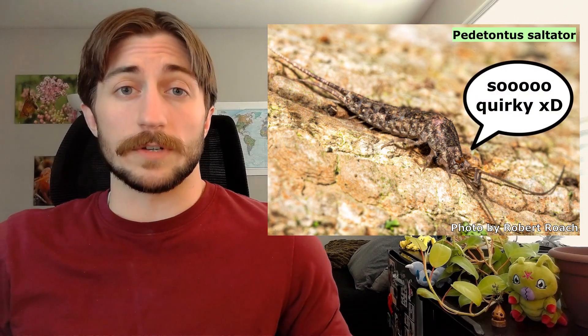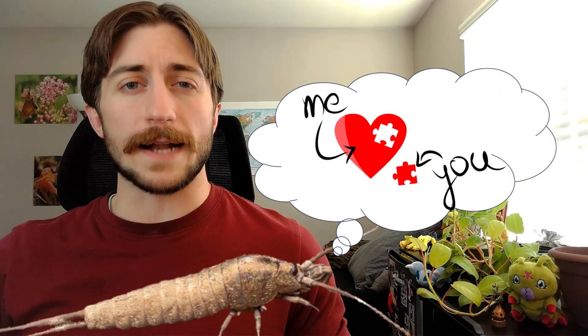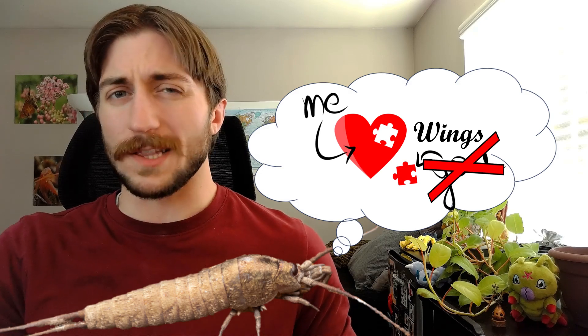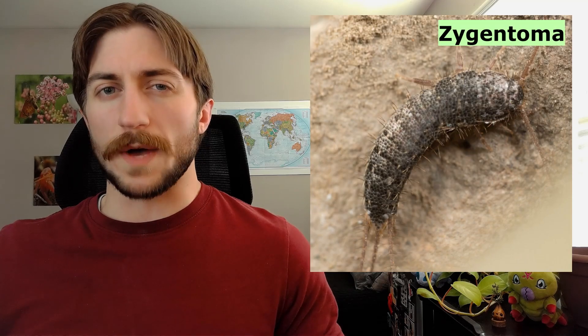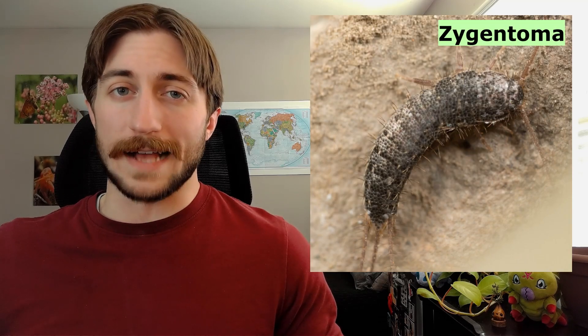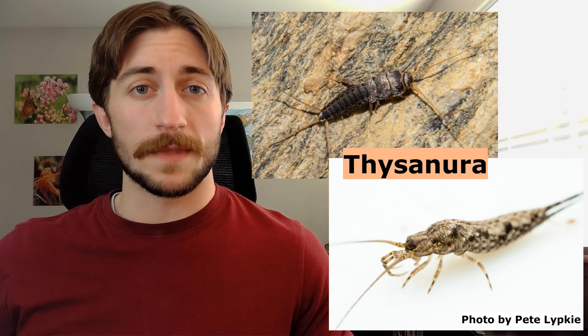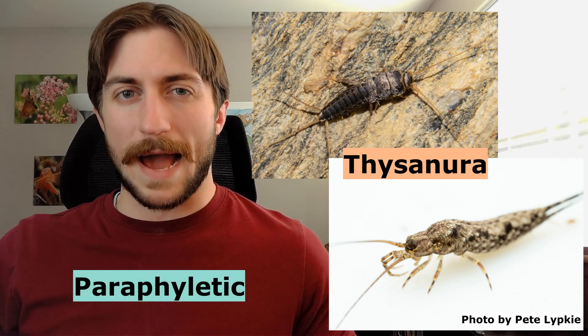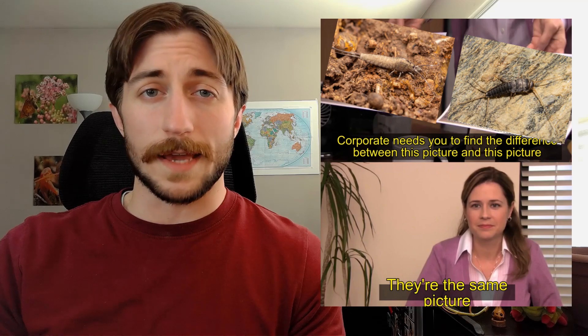Because of this early divergence, Jumping Bristletails seem very weird, not just in their ecology, but also in their morphology or appearance. The first thing you may notice is that they completely lack wings, and this isn't an evolved-then-lost situation like most wingless insects. The Archignatha never evolved them in the first place. The only other order of insects to have never evolved wings is the Zygentoma, or the silverfish. As mentioned in that video, these two orders used to be combined into a single order, the Thysanura, but this was found to be paraphyletic — they couldn't trace everything back to one common ancestor — hence the split.